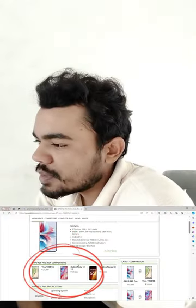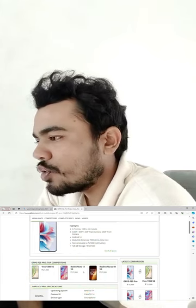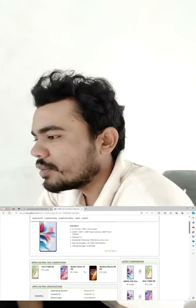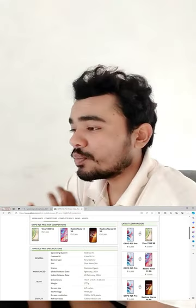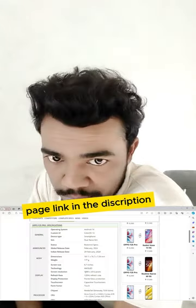You can see these 3 mobile devices. If you like this, you can check it out — this mobile device has a full description of all the details. You can see the link in the description.